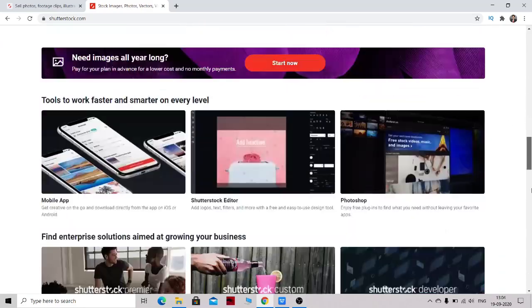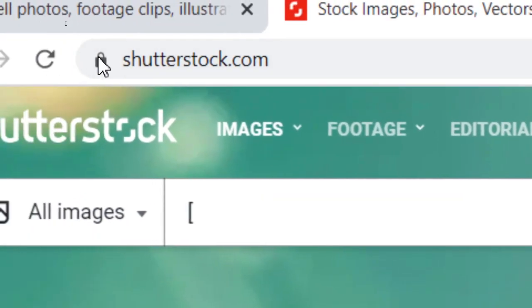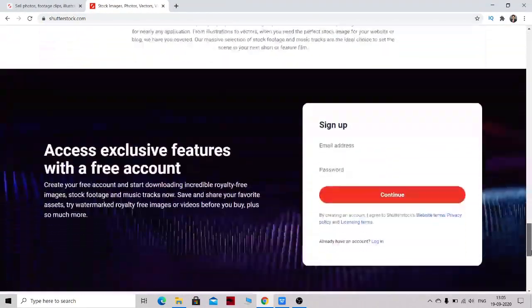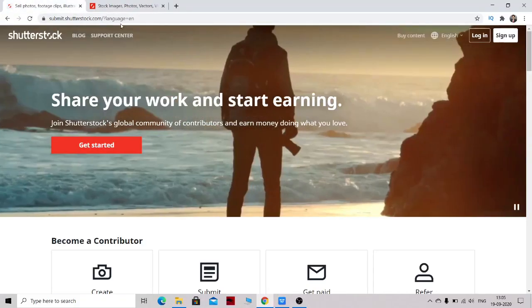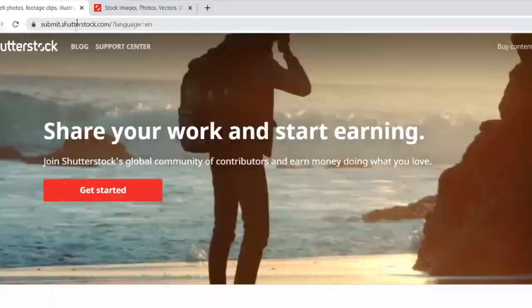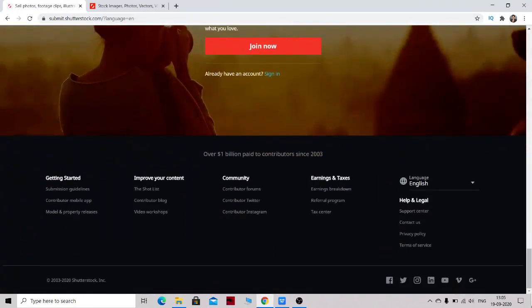What you have to do is go to Shutterstock.com, scroll down, and find the 'Sell Your Content' section. Click on it and you will be redirected to submit.shutterstock.com — the contributor site where you can upload pictures and get paid for your photos and videos that people download and use.